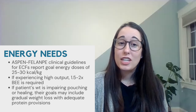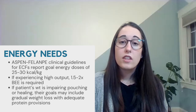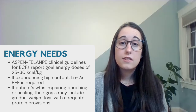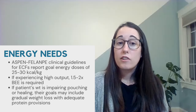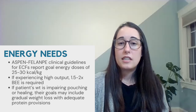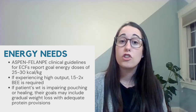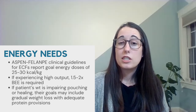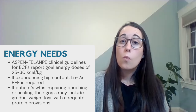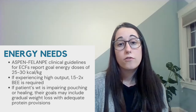Now let's talk about macronutrients. ECF patients have increased energy requirements given the need for wound healing and in the setting of persistent inflammation. Based on the ASPEN-PHILAMPI clinical guidelines for ECFs, observational studies report goal energy doses of 25 to 30 kcals per kilogram per day. However, if a patient is experiencing high output, 1.5 to 2 times the basal energy expenditure is often required.